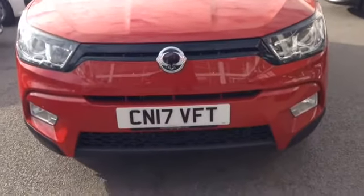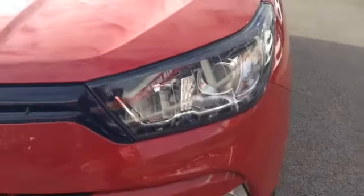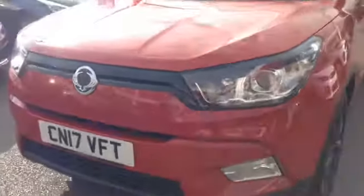You can see the nice stylish Ssangyong front grille. This vehicle also has very nice big clear headlights with a dark interior surround for additional effect, as well as very nice sporty lower lights. The vehicle also features front parking sensors to make parking a little bit easier.